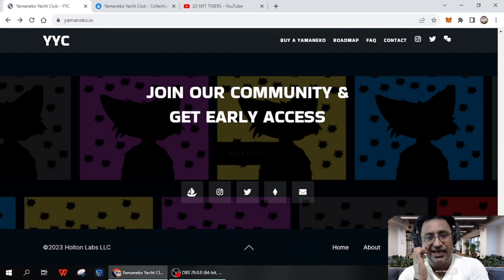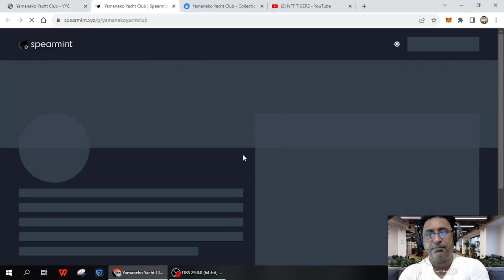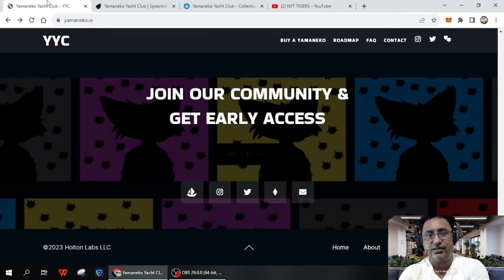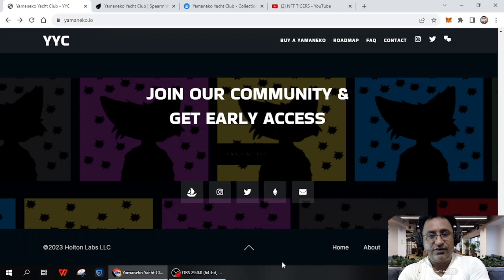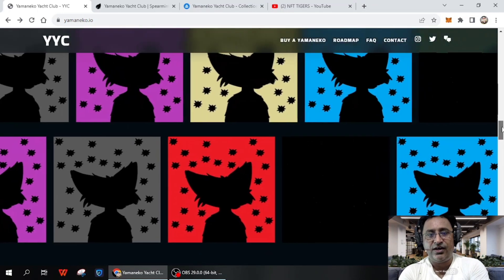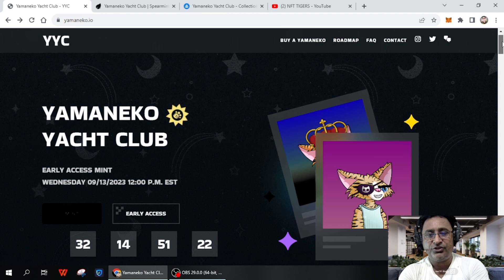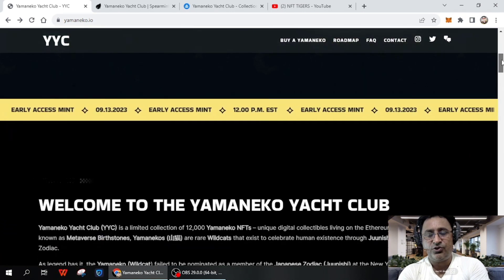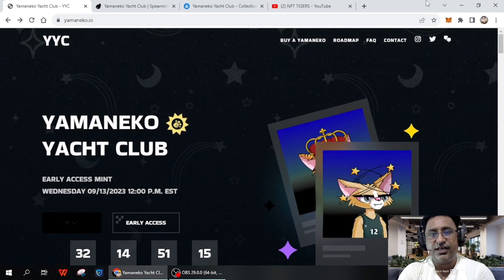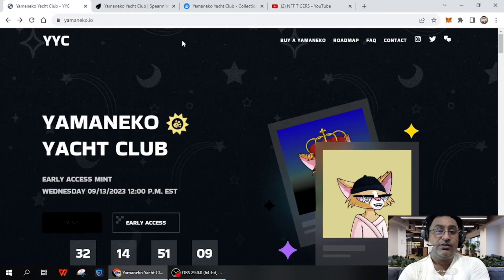You can join their community to get early access — you can email them as well. I will post all the links in the description. If you have any questions, you can ask in the comments section and I'll be there to answer. Once again, if you're new on my channel please like, subscribe, and press the bell for upcoming video notifications. We'll meet in the next video — bye!